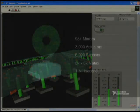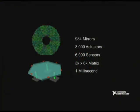If I round up to 1,000, you've got six inputs and three actuators on every segment — so you have 6,000 inputs and 3,000 outputs to control this mirror.